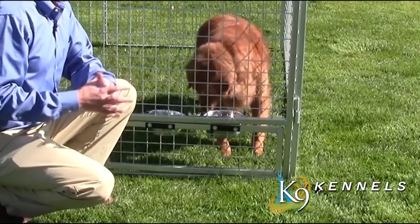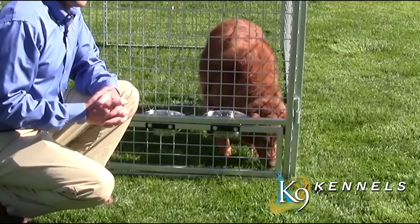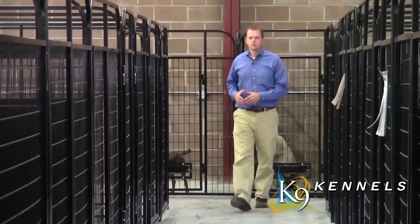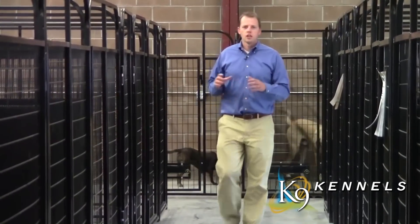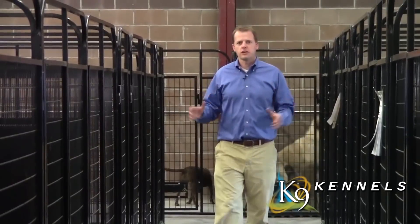Without having to fight with a dog or have the dog escape. The Canine Kennel was designed with the professional in mind — not only is it easy to assemble, but it's durable, good-looking, long-lasting, and can be configured into as many different situations as you desire depending on how many dogs you have.